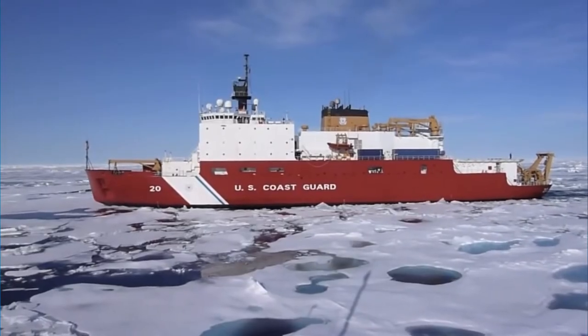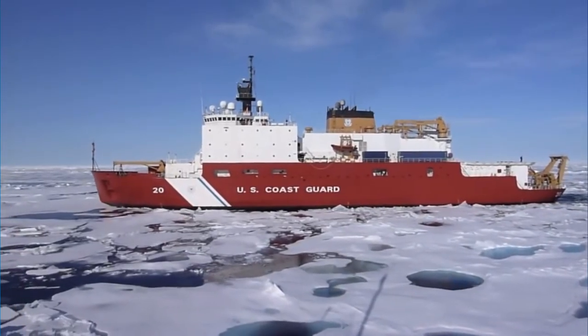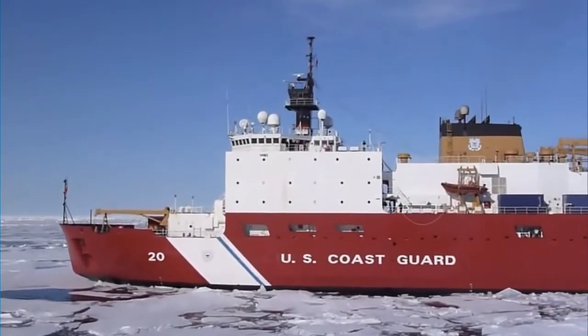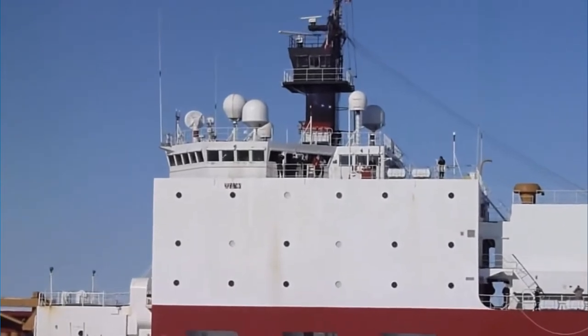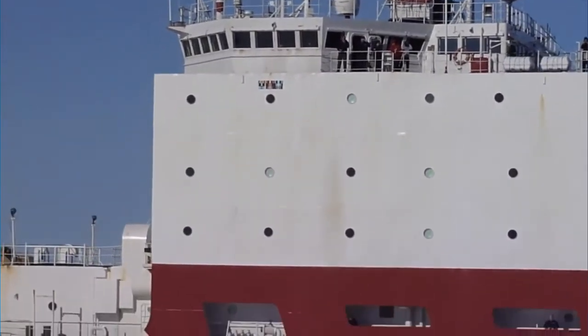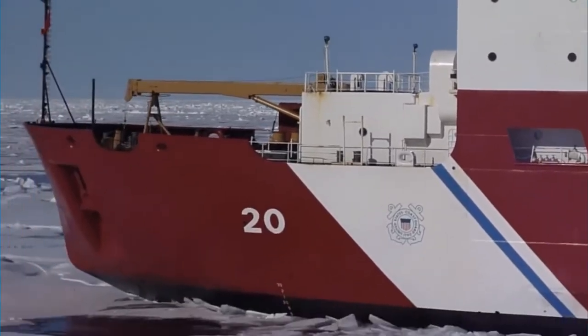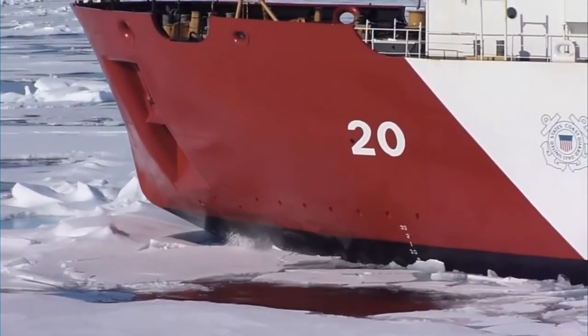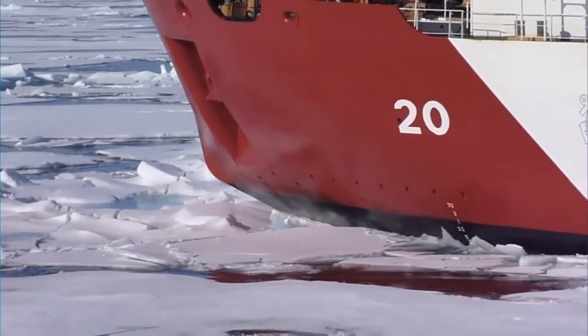Another very well known ship built in 1997, and hence also starting to get old, is the US Coast Guard Cutter Healy. It's a bit longer than Polarstern at about 128 meters, same width, but with a stronger installed engine propulsion power of 22 megawatts, giving it a similar icebreaking capability to Polarstern at 1.5 meters.